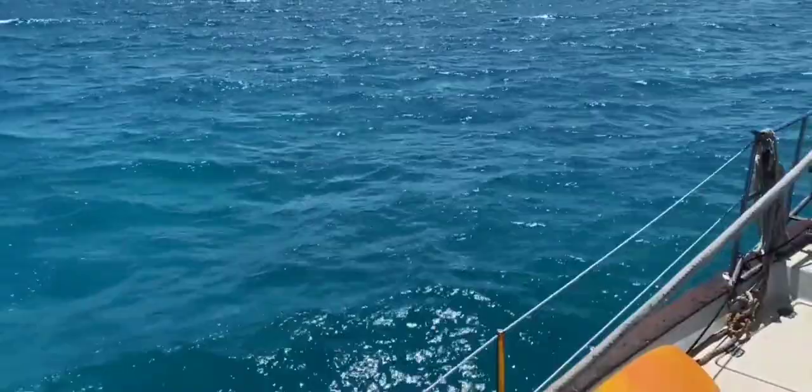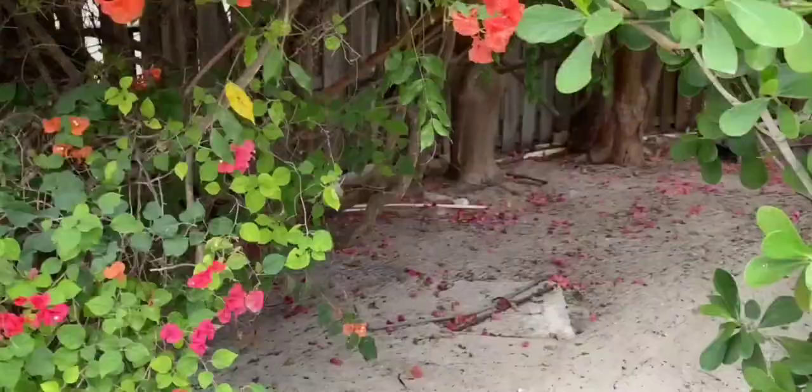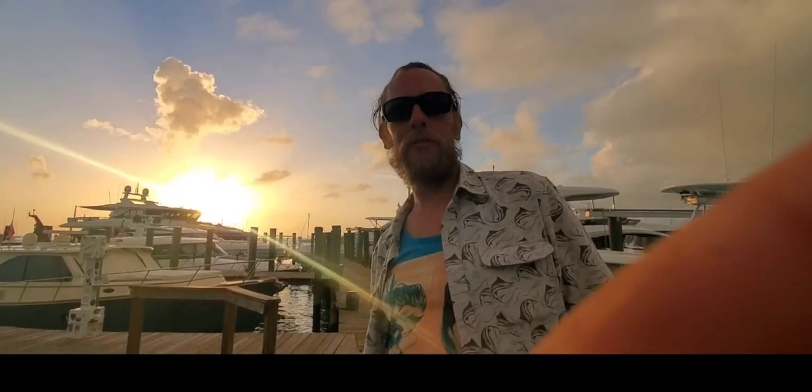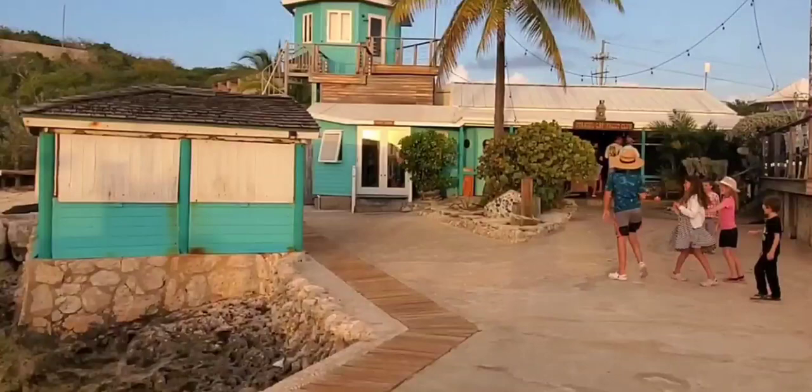We arrived that afternoon into Staniel Cay, which is a very popular anchorage, and we decided to try and find some civilization. We found civilization — beer and sharks. And I pretty much had the best piña colada of my entire life here. This is what a busy anchorage looks like during the night.